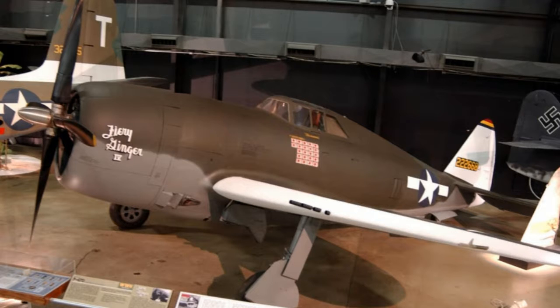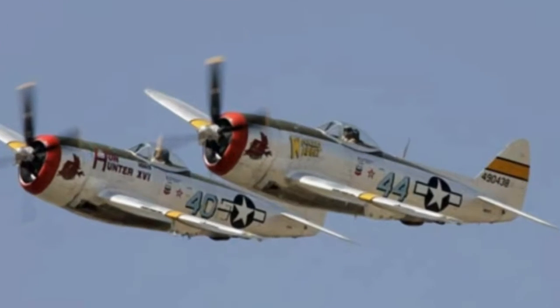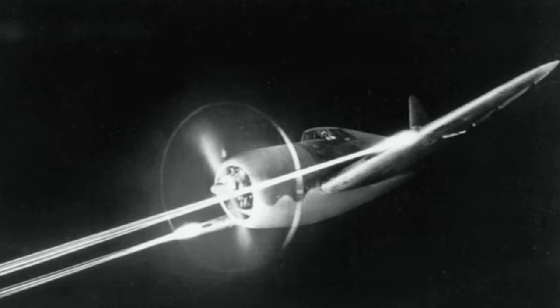It was produced from 1942 to 1945. And yeah, it's the P-47 Thunderbolt — it's an awesome plane, this plane is cool. That's the Republic P-47 Thunderbolt of World War II heritage in a nutshell.